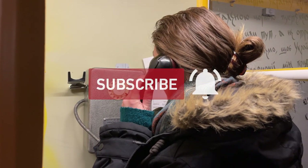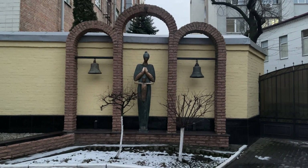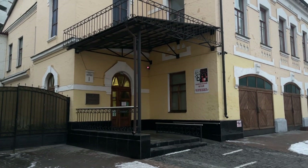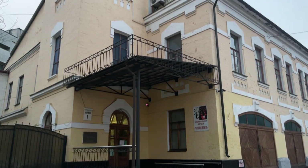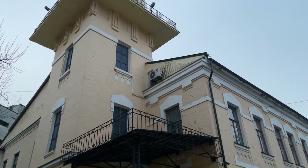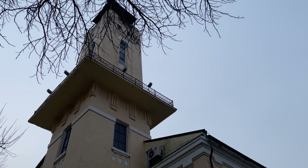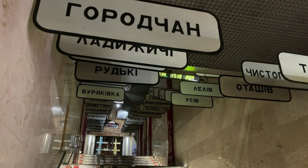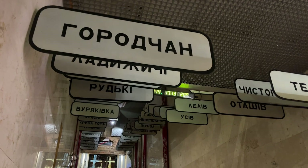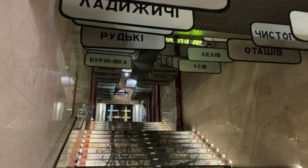The museum was established in 1992 and in its 30-year history became a prominent research, educational, and exhibition facility that nowadays holds more than 7,000 Chernobyl artifacts. All of that is housed in a historical fire department building in the Podil district of Kyiv. There are three large halls here, but first you need to walk up these stairs, and above them there are dozens of road signs with the names of evacuated towns, villages, and neighborhoods.